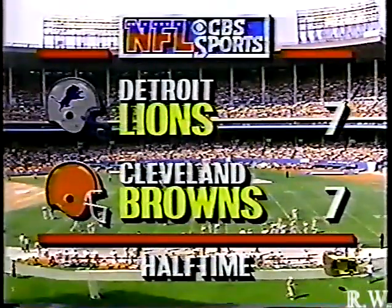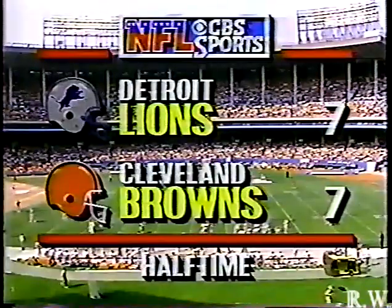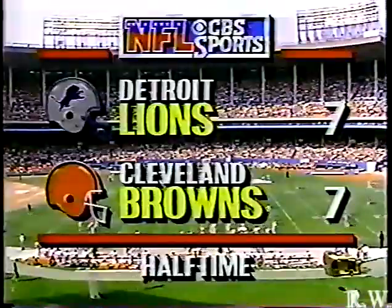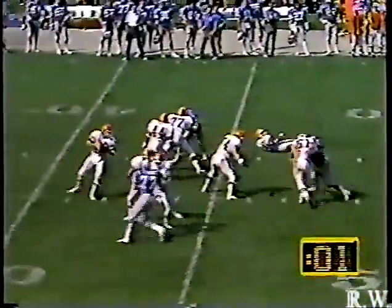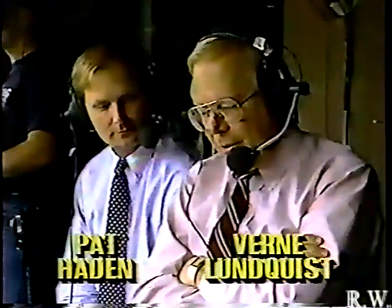We're back in Cleveland Stadium in Cleveland, Ohio at halftime. Browns and the Detroit Lions are tied at 7-7, but it almost was a 14-7 game in favor of Cleveland. With two seconds to go in the first half, Bernie Kosar drifted back and Pat Hayden tried the big bend toss — it almost was caught by Reggie Langhorne, number 88. Langhorne was trailing the play, which is right where you want to be, and almost makes the catch, but it fell short. As a result, we are tied 7-7.